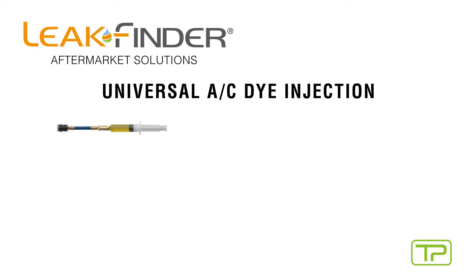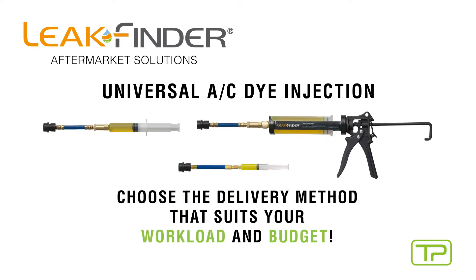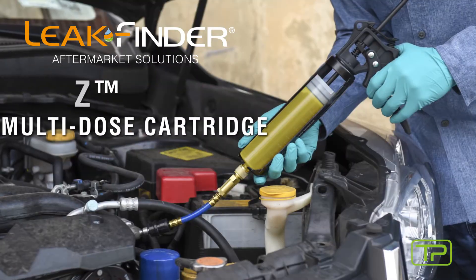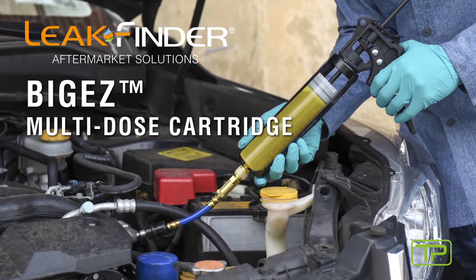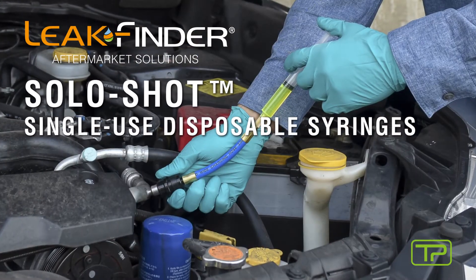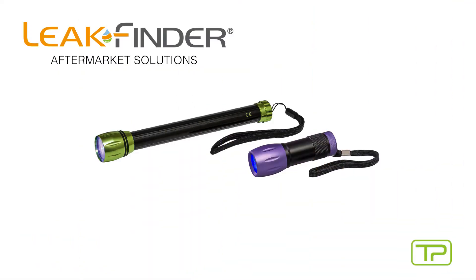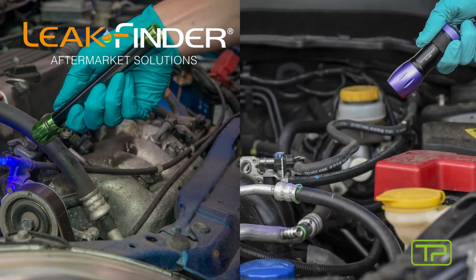Universal AC dye injection made easy — choose the delivery method that suits your workload and budget. Options include the Reload multi-dose refillable syringe, the Big EZ multi-dose cartridge, and the Solo Shot single-use disposable syringes. Find leaks fast with the Leak Finder LED flashlights, designed to brightly fluoresce our dyes.